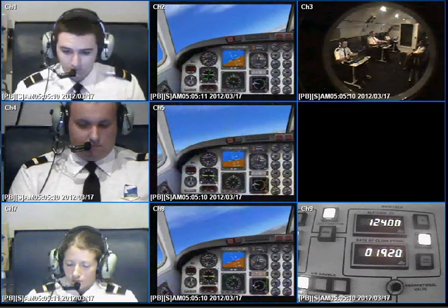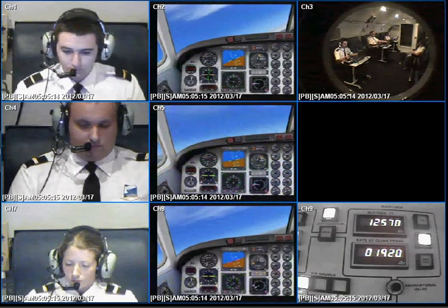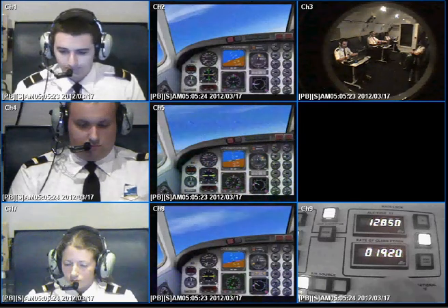Now remember, you're not doing this for me, you're doing this for yourself. This is your own personal recording of your true physiological experience to altitude. It's very important that you tell me how you feel.